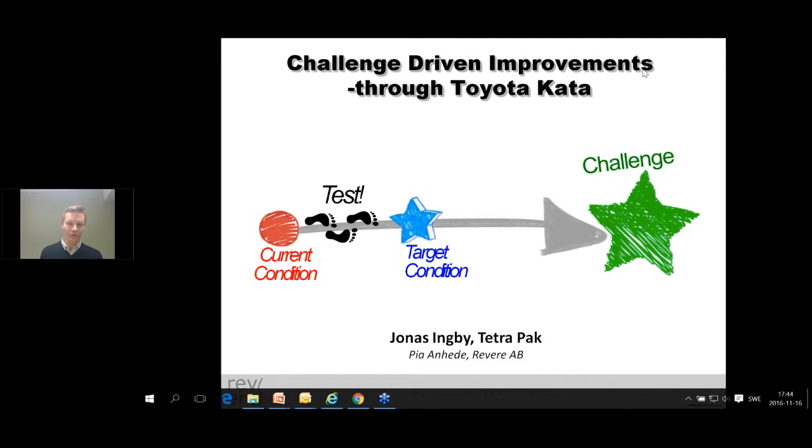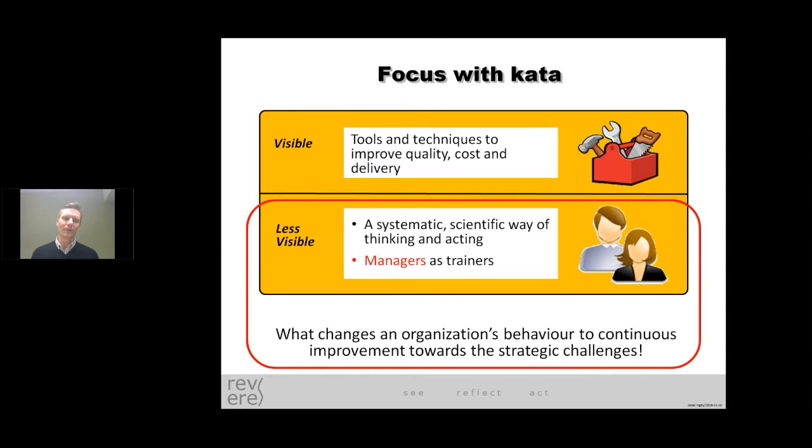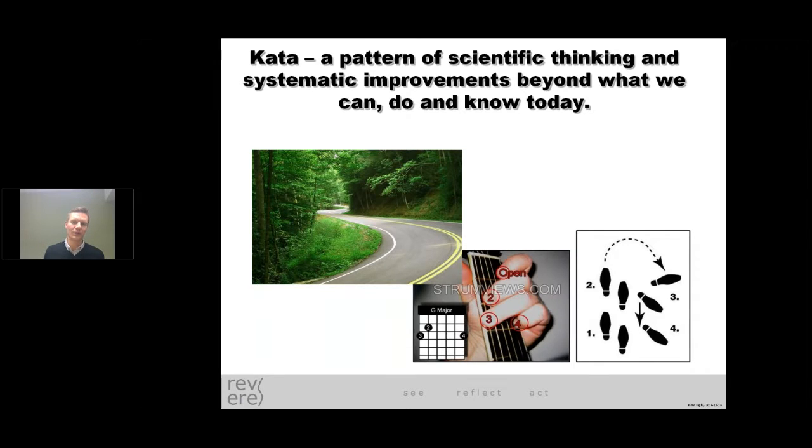This is a bit how we view KATA, and we also got some help from Pia and Joakim in Revere. What we call it is challenge-driven improvement, and we do it through Toyota Kata. When we talk about that, we mean the more or less visible parts of lean and the way of applying it — to have a more systematic and scientific way of thinking and acting, and also how managers are involved in changing their behavior. So for us it's really a way of changing the organization's behavior towards the strategic challenges. And what KATA helps us with is having a pattern of thinking beyond what we know today, giving us routines and a way of working when we go beyond what we know around improvements.